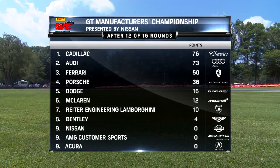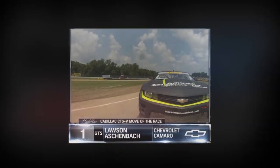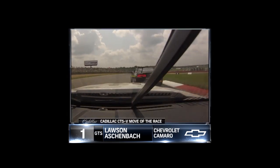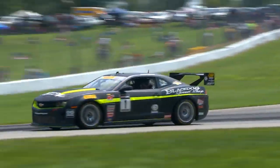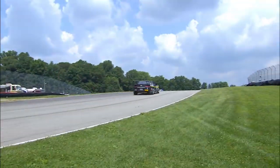Let's take a look at our GT manufacturer's points presented by Nissan. Cadillac still hangs on, but Audi, Ferrari, and Porsche are all squeezing that margin just a little bit, making that battle a lot more intense. Now let's go to our Cadillac CTSV Move of the Race — it was for the lead: Lawson Aschenbach making the move on the fast-starting Dean Martin and picking up the lead. That took Lawson right to the win — a sweep for him as well. Might just bring him back into the championship picture in terms of points. Now Lawson Aschenbach is with Jeff Lepper: I've got to say hats off to everybody at Black Dog Speed Shop — these guys have been working so hard. We've had a rough year.